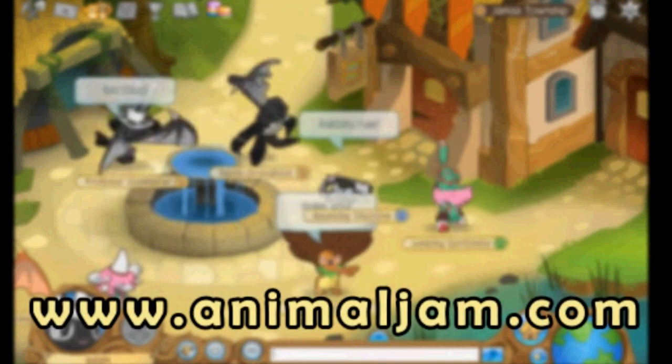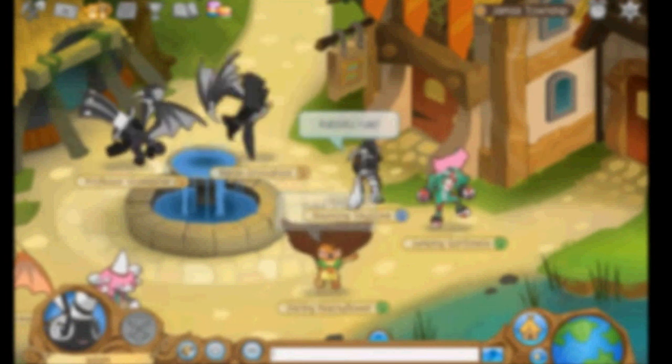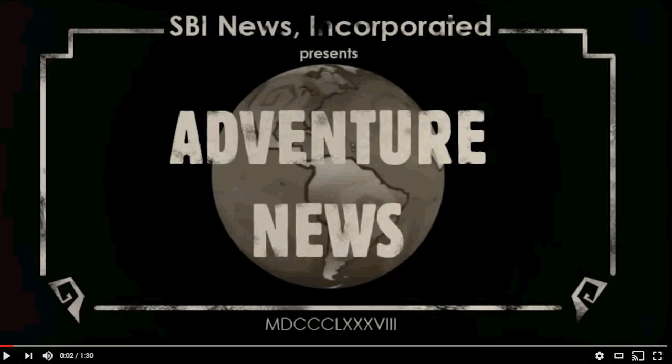Animal Jam dot com. I have an idea. What's your idea? Maybe we could go into Animal Jam, the actual game. Well, I'm gonna — this is the second oldest video. This is the launch trailer. So let's see what this is. Okay.